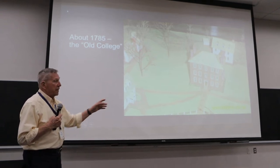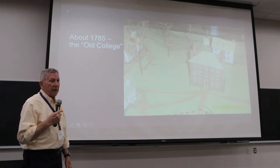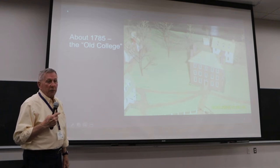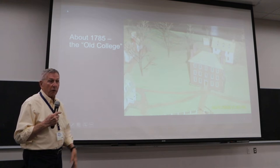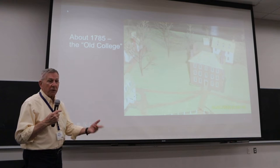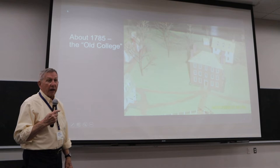They only had one brick building, and it was not nearly as big as this model made by Richard McLintock. He's talented and devoted to Hampton-Sydney, but he has made things look a lot nicer than they were. The white building behind the brick building was built in about 1785 and was intended, according to the minutes of the board, for the first floor to be demonstration areas for chemistry and natural philosophy, also known as physics. So we had a building with a designated science lab area in 1785, and there are virtually no other colleges in the United States that can say that.